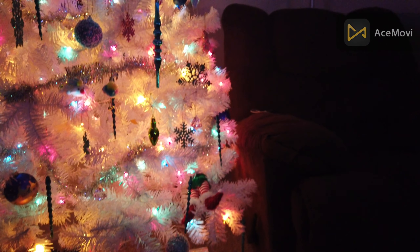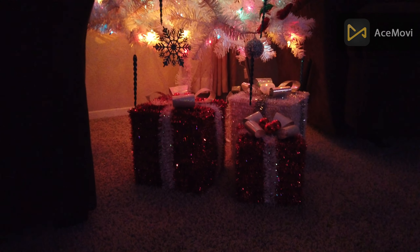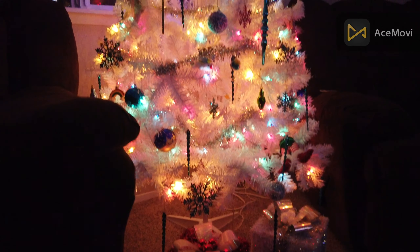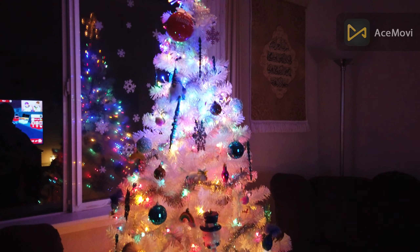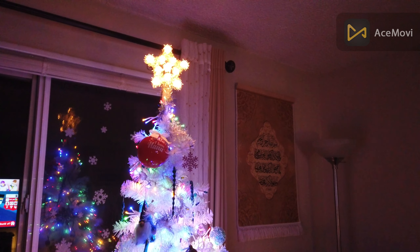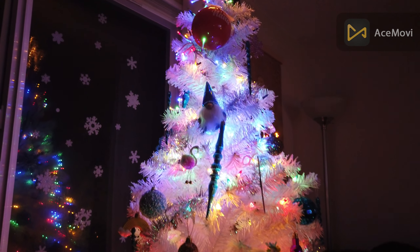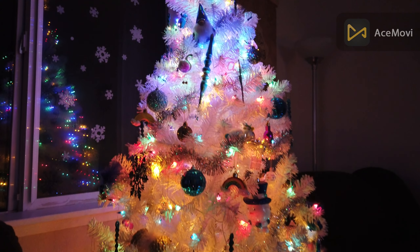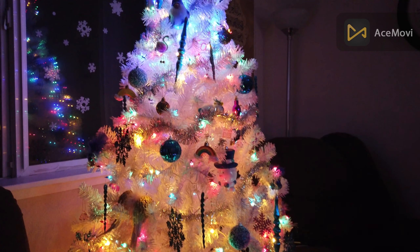Now let's go to the Christmas tree — it looks a lot more colorful than it used to be. Without any lights on in the room it looks much cooler, really colorful. Just take a look — I'll stop talking.